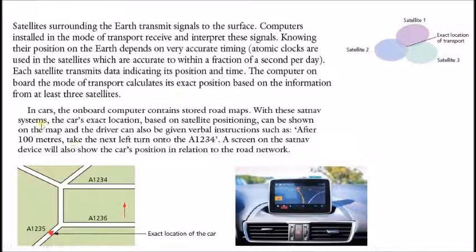In cars, the onboard computer contains stored road maps. With these SatNav systems, the car's exact location based on satellite positioning can be shown on the map. The driver can also be given verbal instructions such as 'after 100 meters, take the next left' or the name of the road. A screen on the SatNav device will also show the car's position in relation to the road network.